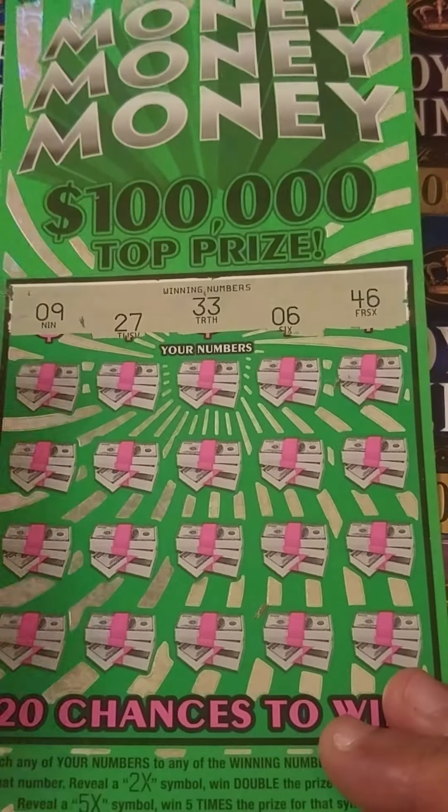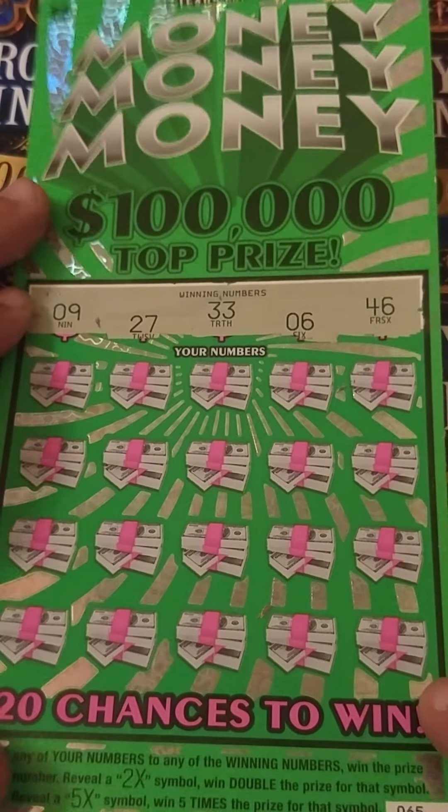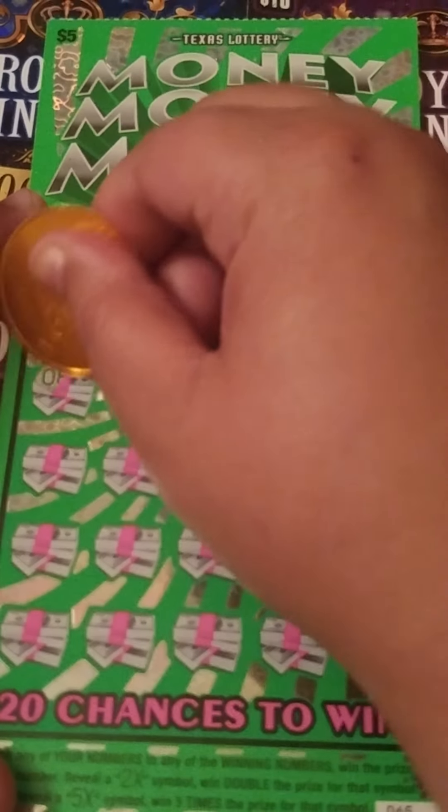Alright, we're looking for a 9, 27, 33, 6, and 46, or a multiplier.